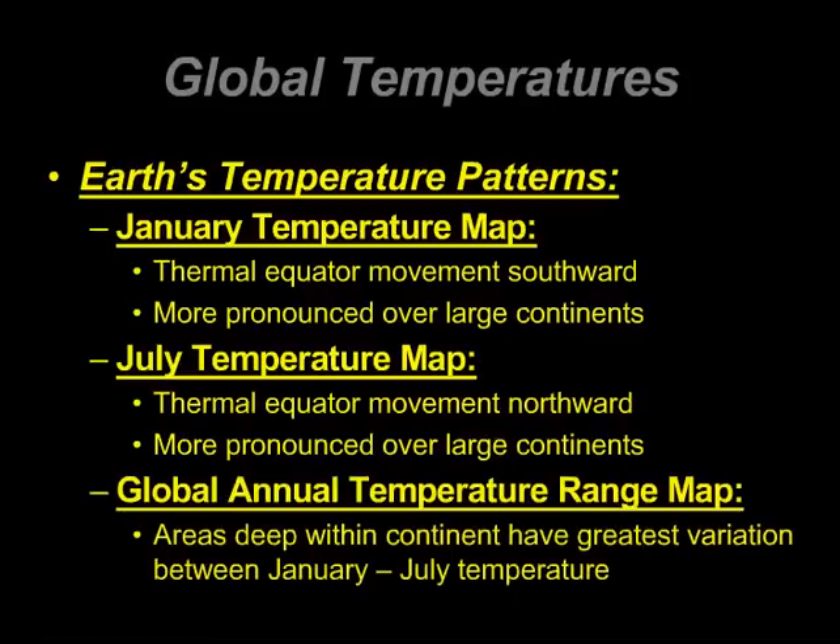And so the global annual temperature range map, which we've already seen in a previous video lecture but will see again: areas deep within the continent have the greatest variation between the January and the July temperature maps.